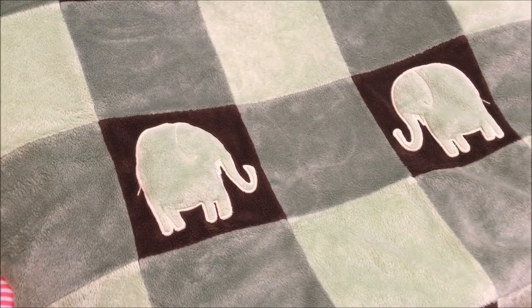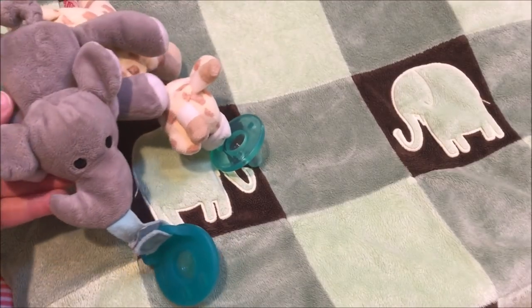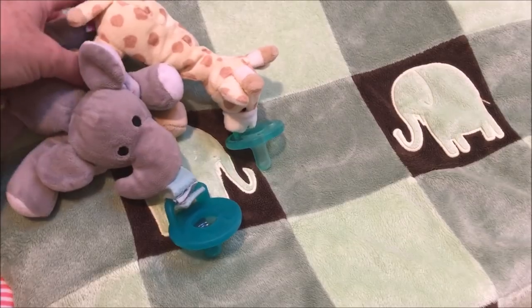Are you ready to see the haul? It's probably the largest haul I've ever gotten at the consignment sale — I couldn't resist. Here is the Amy Coe elephant patchwork blanket — it is velour and super soft. Starting off with the small things as I always do: the Wubanubs, the elephant and the giraffe. I had to have them.